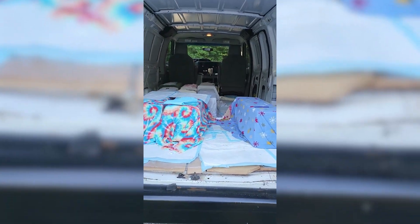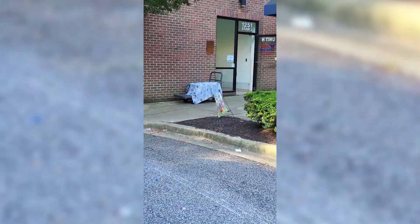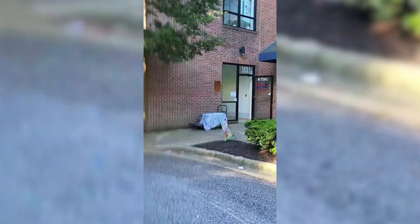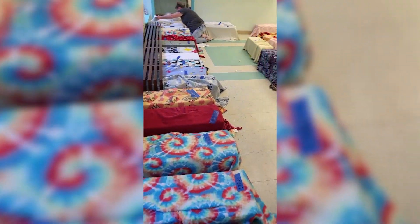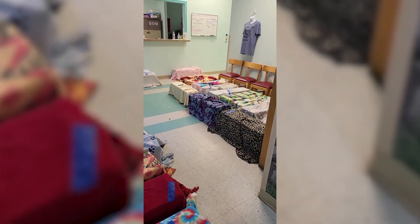We just arrived at the Spay Spa and Neuter Nook, and the job now is unloading the van. We load the cats onto carts, they go in through that door and up the elevator to the second floor where they will have their spay day today. When we bring the cats up in the elevator, we line them all up in the lobby. They check all the cats and check them in. We make sure the vets know if there are any problems, and from here they go back and get spayed.